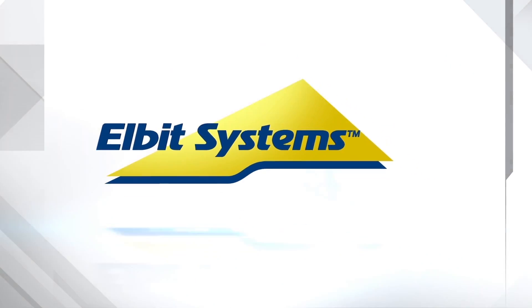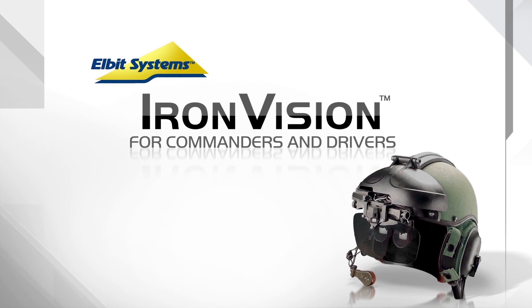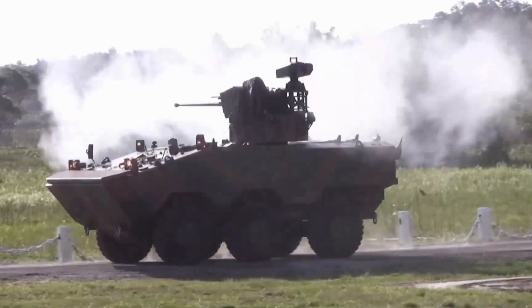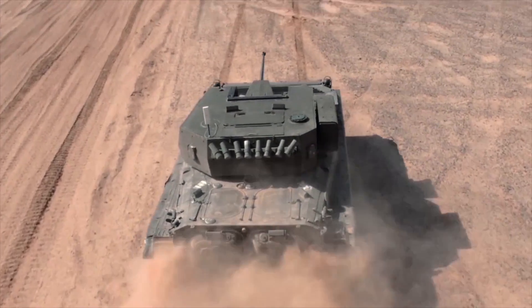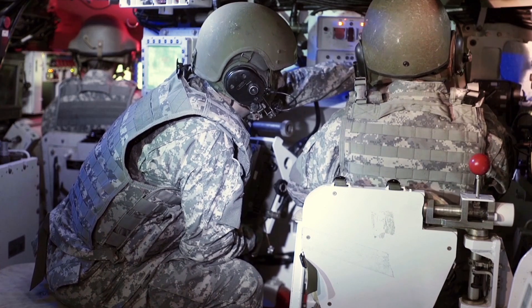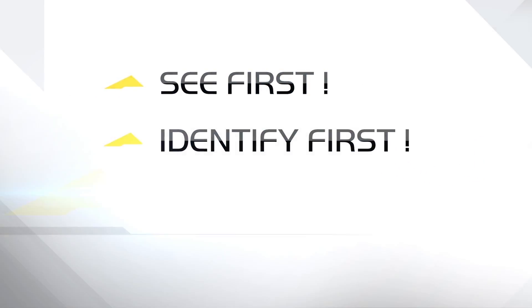Elbit Systems presents Iron Vision for Commanders and Drivers — another first from Elbit Systems. For effective combat capabilities, you need maximum visibility, maximum control over your systems, and maximum readiness day or night. You need to see the hostiles before they see you. See first, identify first, react first.